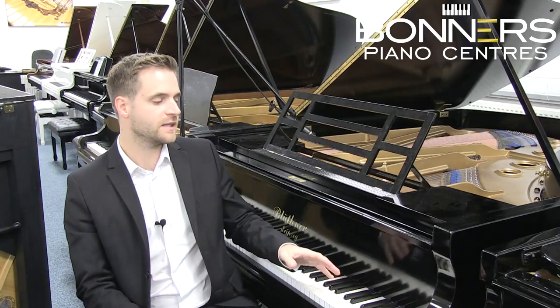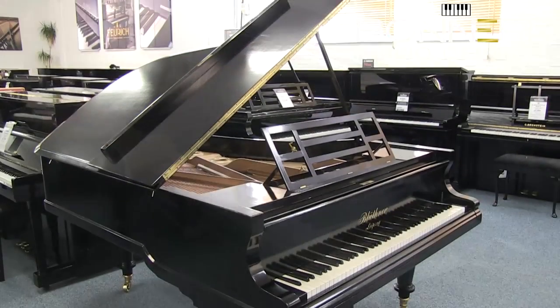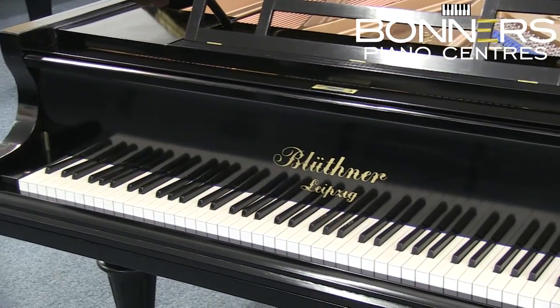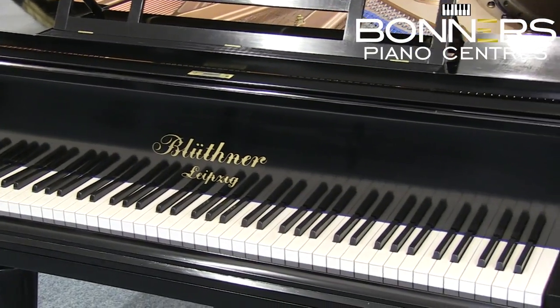The model next to me today is a Blüthner Model 7 Grand Piano. It was manufactured in around 1901 in Germany and has been reconditioned in our on-site workshop.